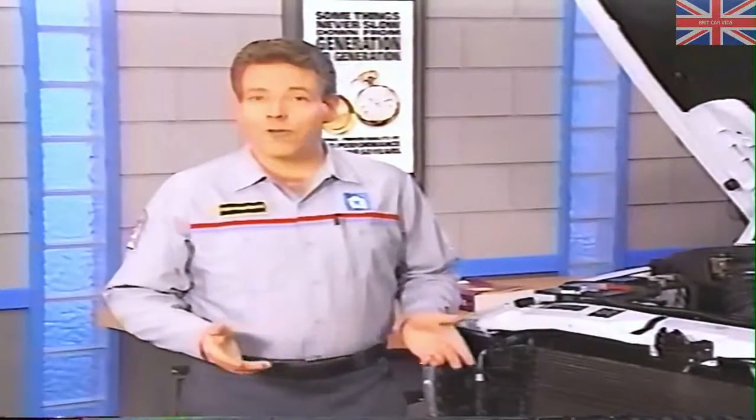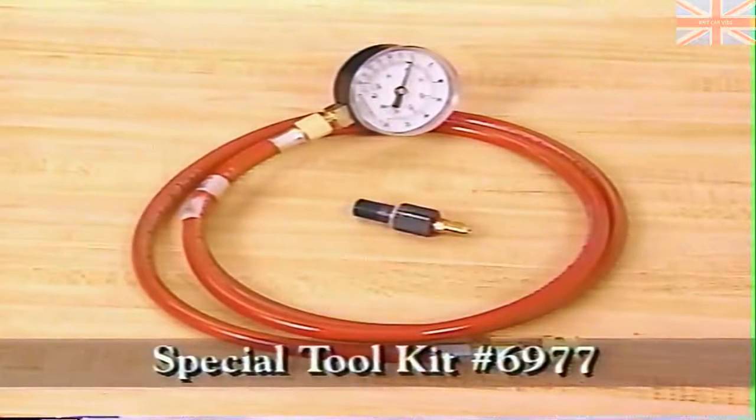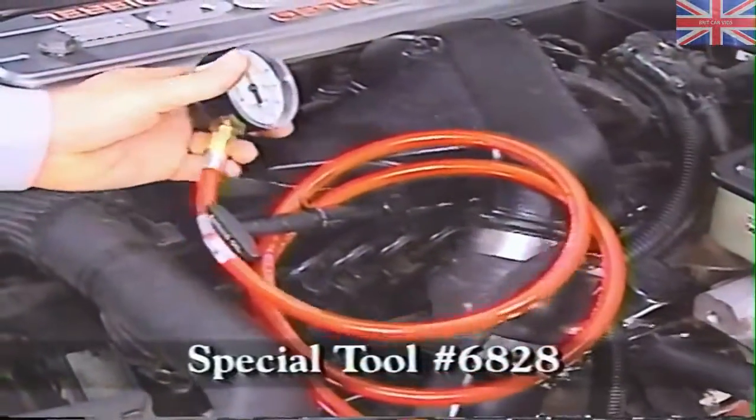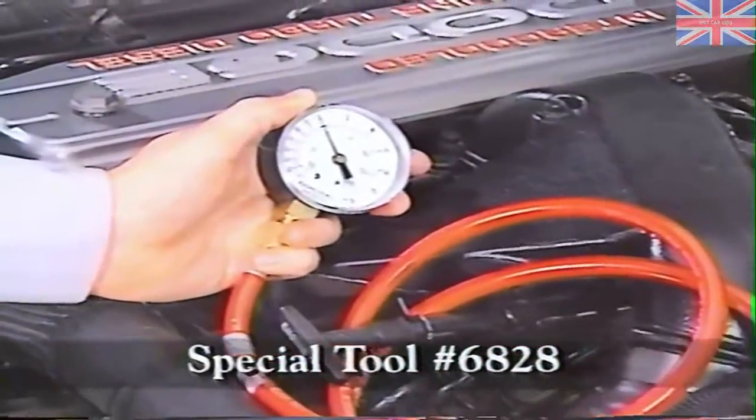One way to check for restriction is by running a pressure check of the fuel delivery system. To do this, install the tools from Special Tool Kit 6977 on the fuel injection pump. Special Tool Number 6976, the Fuel Feed Line Adapter, is installed at the injection pump fuel inlet. And Special Tool Number 6828, the diesel low-pressure gauge, is installed on the adapter.